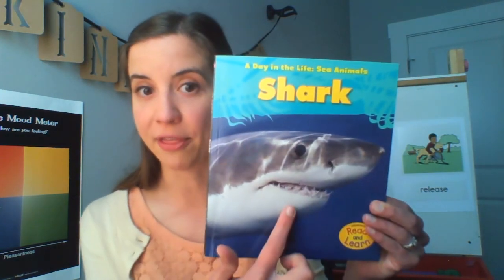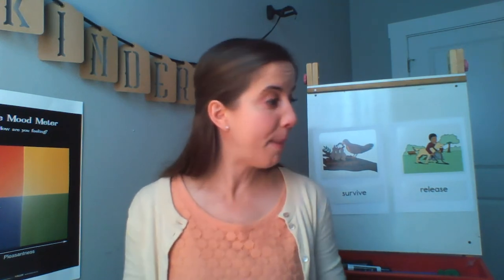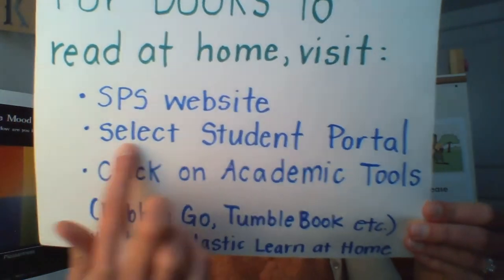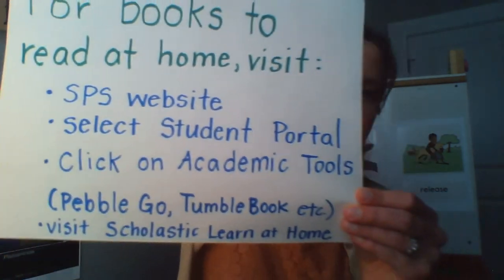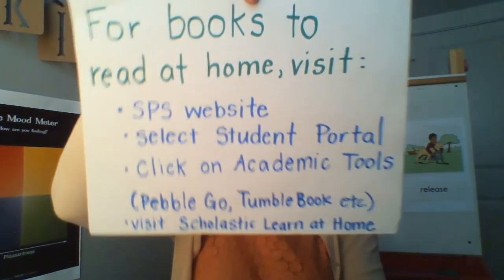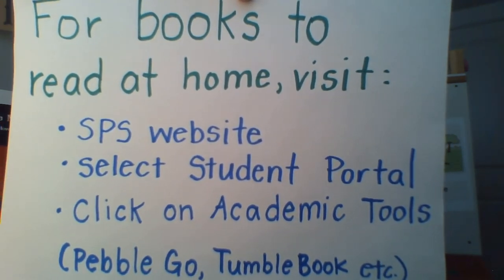Now it's your turn to keep on writing about nonfiction reading. You can continue to finish your writing about our book that we read together today — sharks — writing what you learned and what you wondered. Or you can pick a new nonfiction book from where you are if you're feeling finished with our shark writing. Practice wondering and writing what you wonder and what you learned, just like we did together today. If you need a nonfiction book, you can visit Seattle Public Schools website, click on student portal, click on academic tools, and then use PebbleGo or TumbleBooks to find nonfiction books. You can also visit Scholastic Learn at Home to find more nonfiction books.